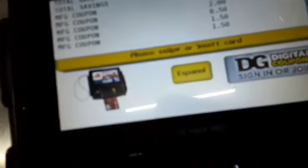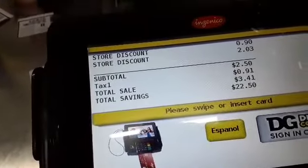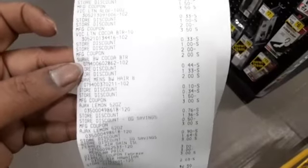I thought it was a 75-cent one, but it's a dollar. What's the total, young lady? I bet it's... Holy moly, that one is $3.40. Two dollars and fifty cents. So for all that stuff, I only paid $2.50.